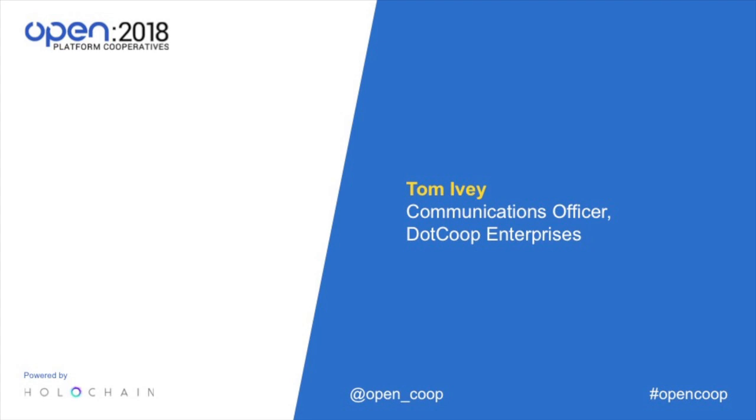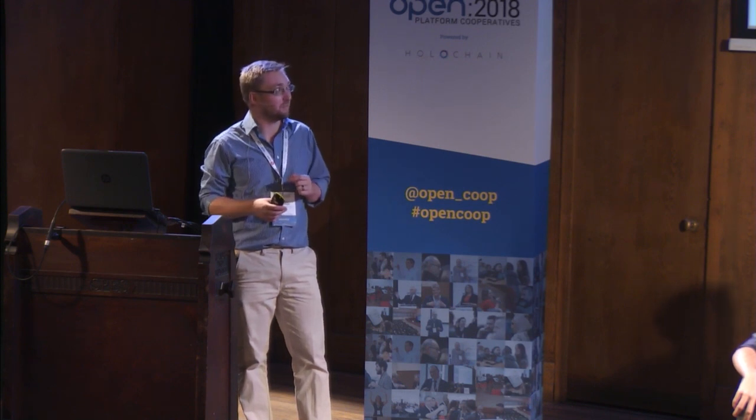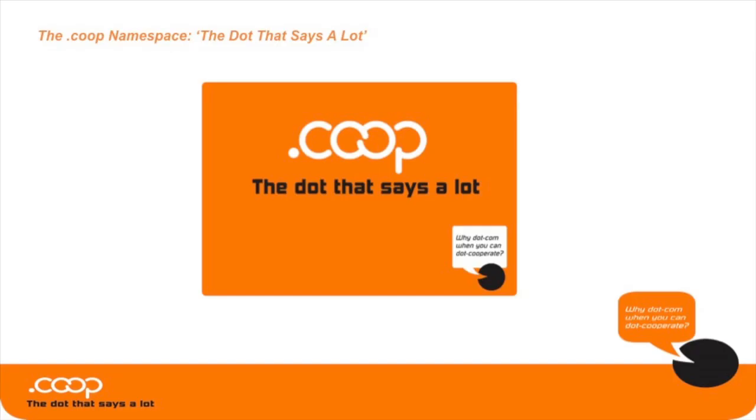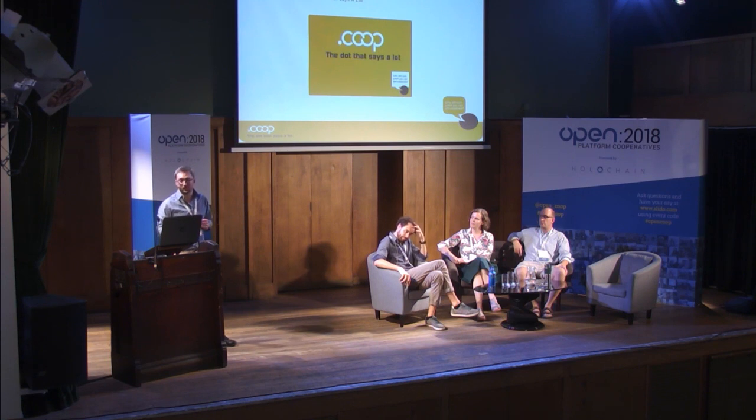My name is Tom and I'm here from .coop. I'm going to speak about two different things — a lot of these will lead on to what Colm will be speaking about at the end of my talk. The two things: one is about what .coop is and how it works, and the second is how it feeds into the mapping economy.